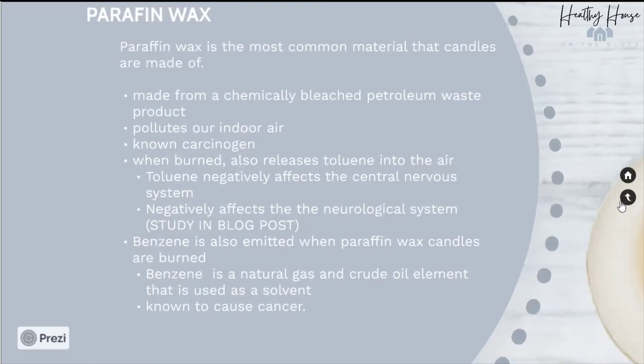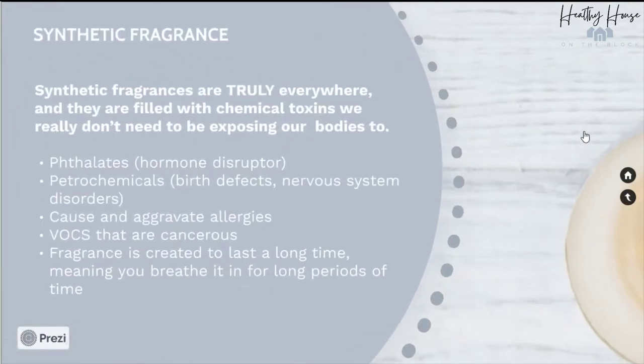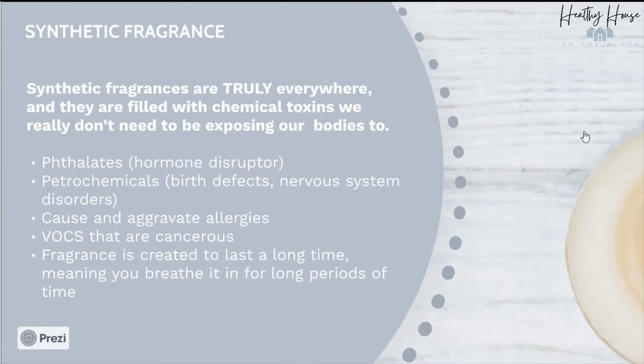The next toxin to watch for is synthetic fragrance — I feel like I talk about this on a daily basis, but for good reason. Synthetic fragrances are truly everywhere and they're filled with chemical toxins we really don't need to be exposing our bodies to. They're filled with phthalates, which are hormone disruptors; petrochemicals, which can cause birth defects, nervous system disorders, allergies, and cancer; as well as VOCs that quickly enter our indoor air. When candles are burned, synthetic fragrances enter the air quickly and often stay for long periods of time because manufacturers add these chemicals to make fragrances last as long as possible — which means you're exposed for a long period of time.